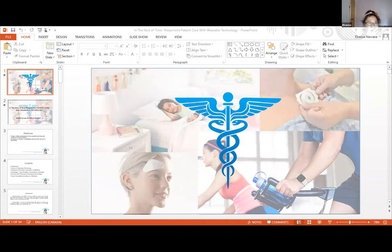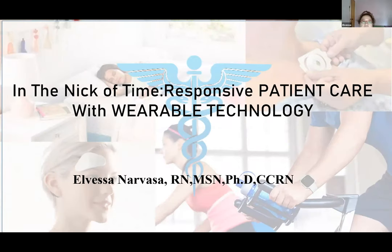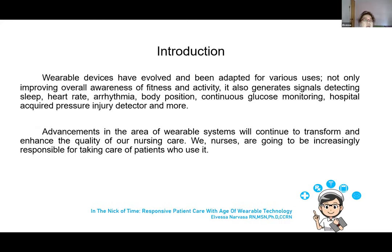The title of my presentation is 'In the Nick of Time: Responsive Patient Care with Wearable Technology.' The objective is to gain a better understanding of how wearable technology will enhance our clinical practice and to prepare nurses and other health workers to intelligently respond to this new era of technology. I will start with a short introduction, followed by the history of wearable technology.